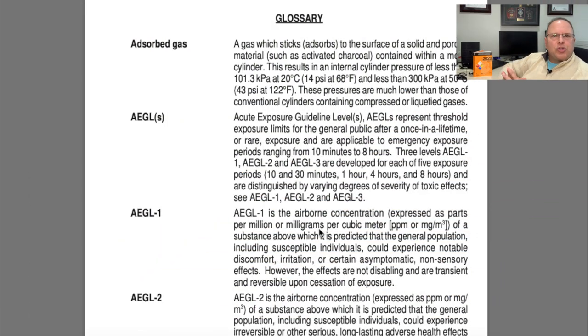The glossary starts on page 375 and is very comprehensive. As you go through the yellow, blue, orange, and green pages and encounter terms you don't understand, chances are that term will be in the glossary. There's a lot of extra information within the definitions, so make sure you check it out.